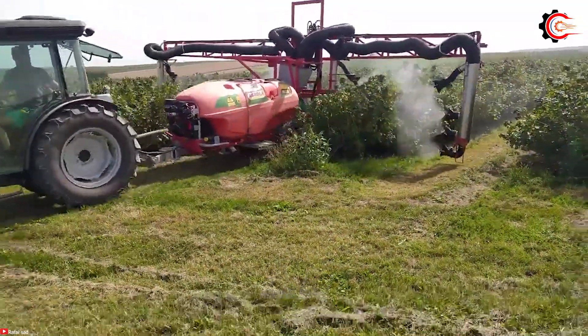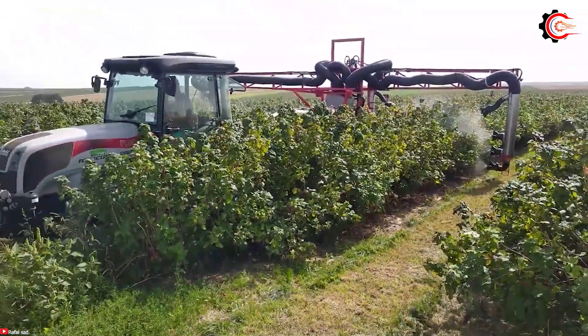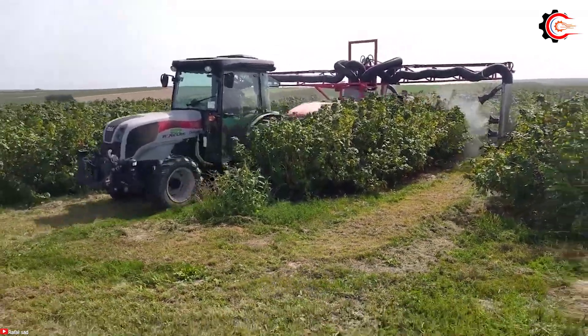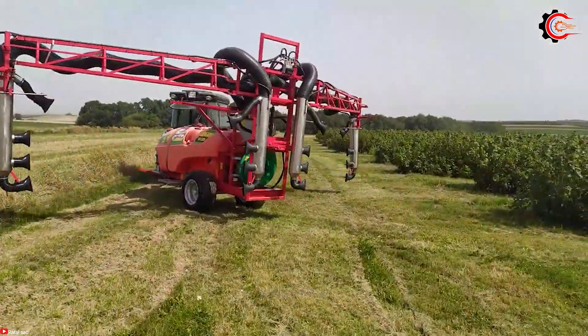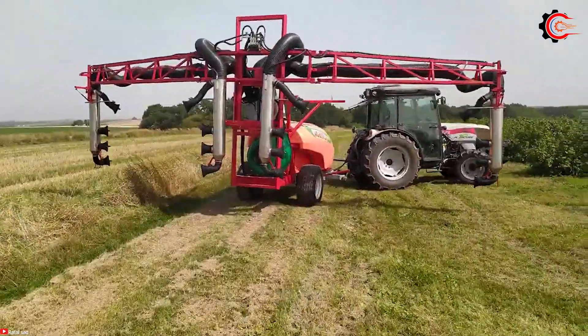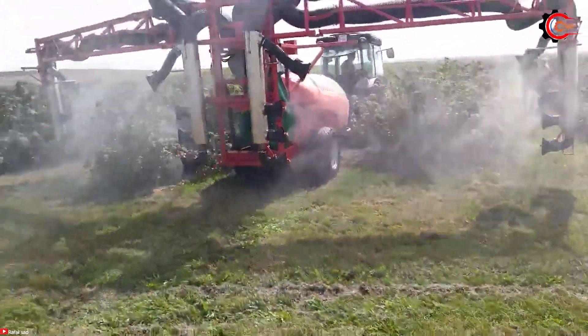Agrola, the colossal pesticide sprayer, will bring you a powerful experience and elevate your grape growing process to new heights. With its unique dual-grower design, it effectively covers a larger area, ensuring even distribution of pesticides.